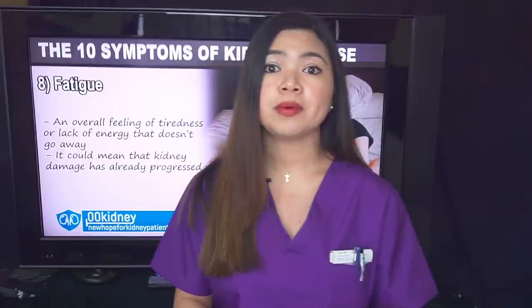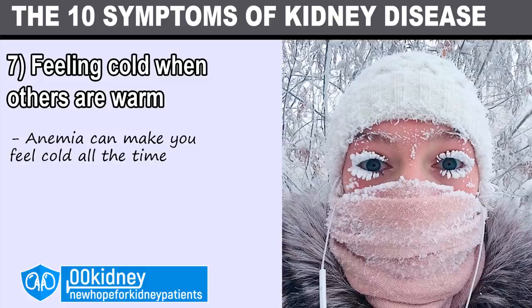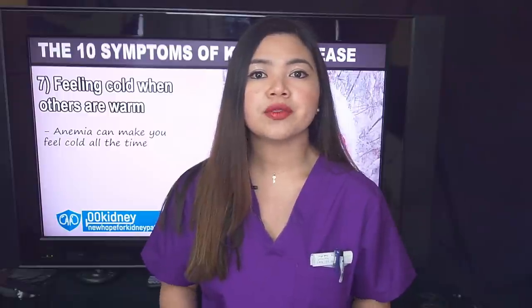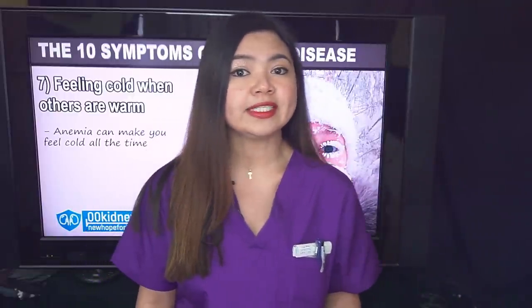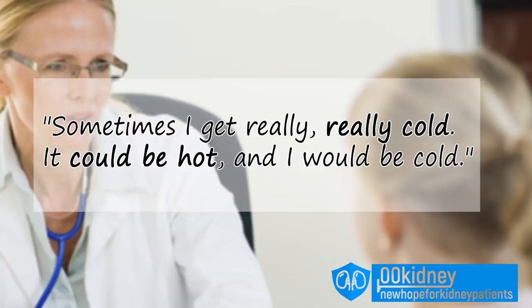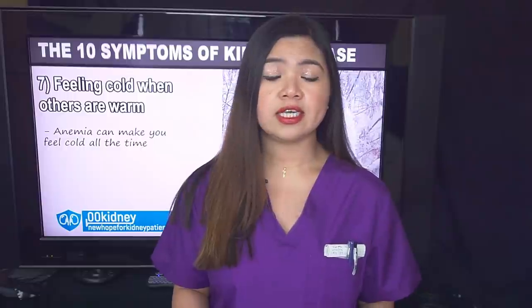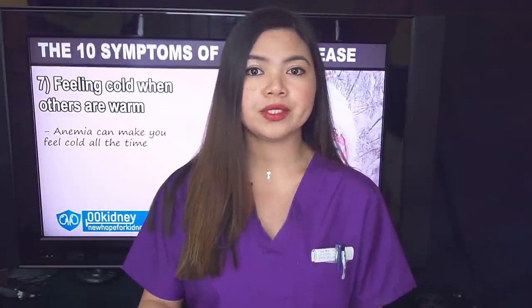Another symptom of anemia often present in the early stages of CKD is Number 7: feeling cold when others are warm. Anemia can also make you feel cold all the time, even in a warm room. A low red blood cell count affects oxygen circulation throughout the body, especially to the extremities. Therefore, anemia can cause a general cold feeling or a persistent cold sensation primarily in the hands and feet. Patients say: 'Sometimes I get really, really cold — it could be hot and I would be cold.' Often people with kidney disease have difficulty tolerating cold winter months. Just like fatigue, this symptom is often caused by anemia, which is treatable.